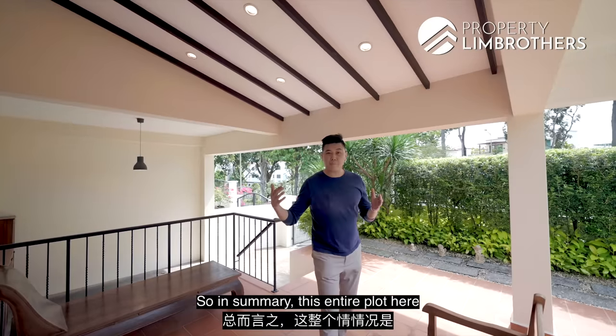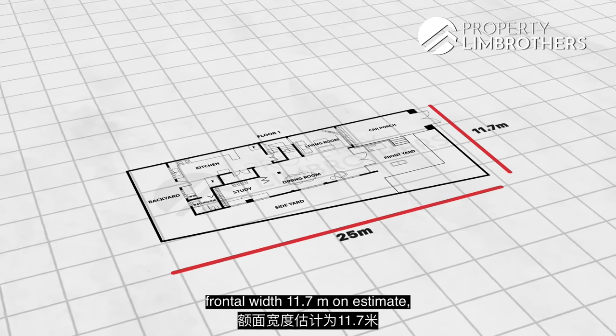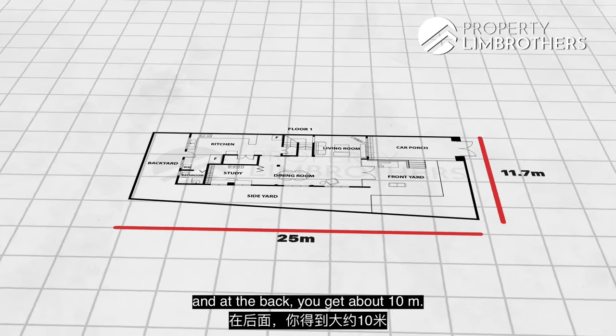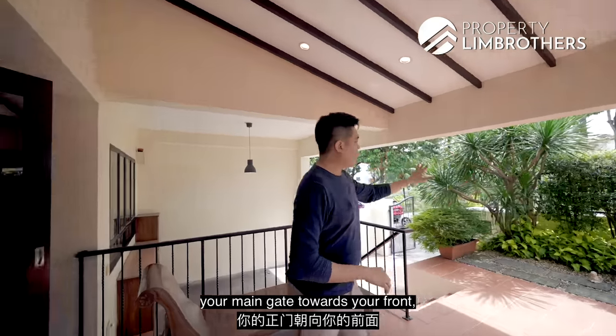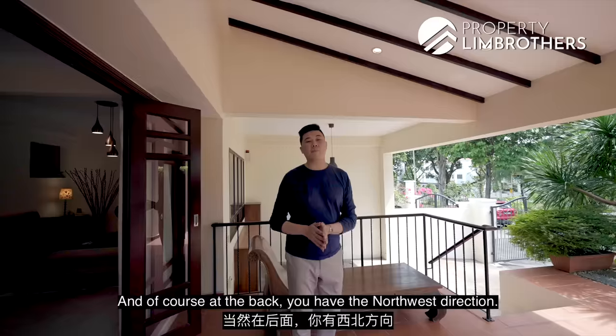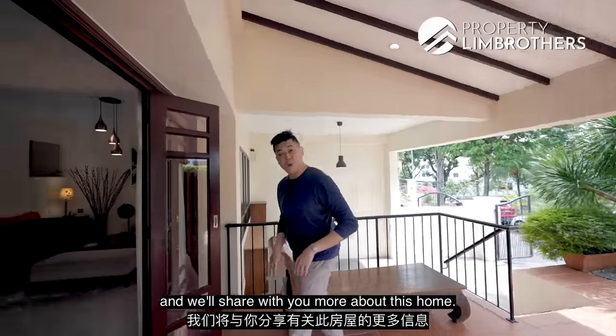In summary, this entire plot has a length of about 25 metres on average, a frontal width of 11.7 metres, and about 10 metres at the back. In terms of facing, your main gate towards the front faces the south-east, and at the back you have the north-west direction. Now let's head on in and share more about this home.